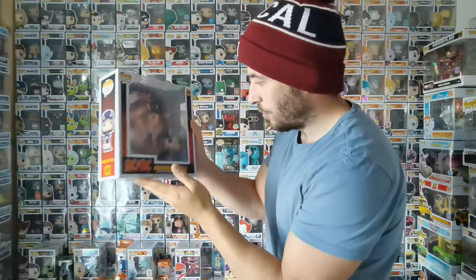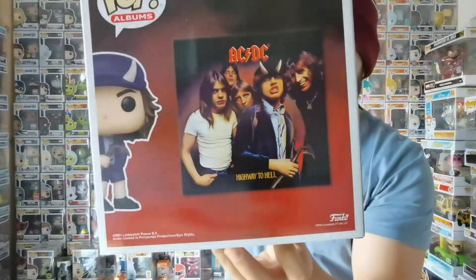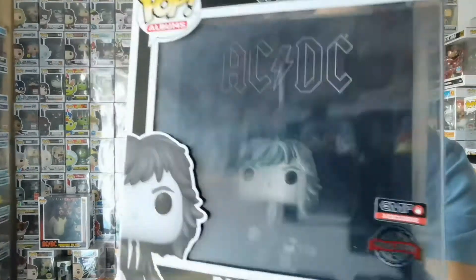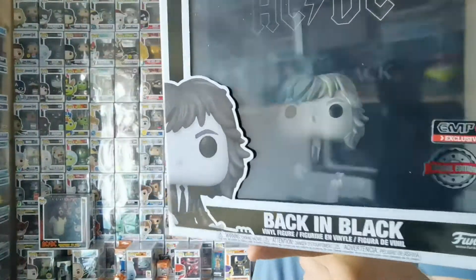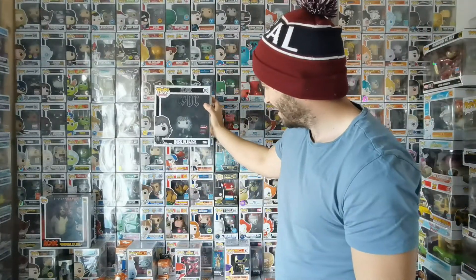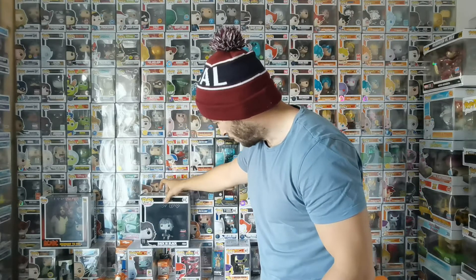Beautiful — cling film, so beautiful. Here's the back. Beautiful pop. So this band had two versions, and here's the second: Back in Black. Simple cover — again I'm gonna sing. The school outfit on the front when it's panned. This one's a lot simpler compared to the Highway to Hell one, but still a fantastic pop nonetheless. Absolutely beautiful.